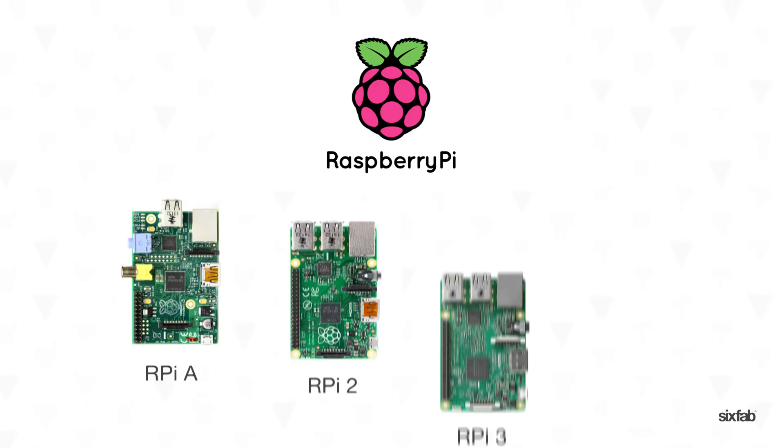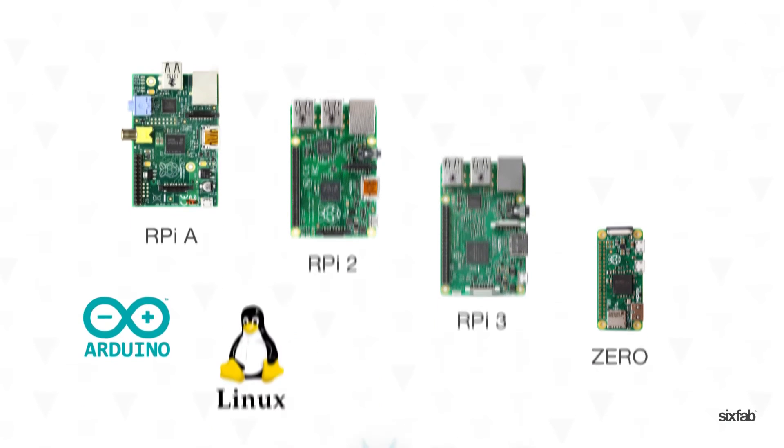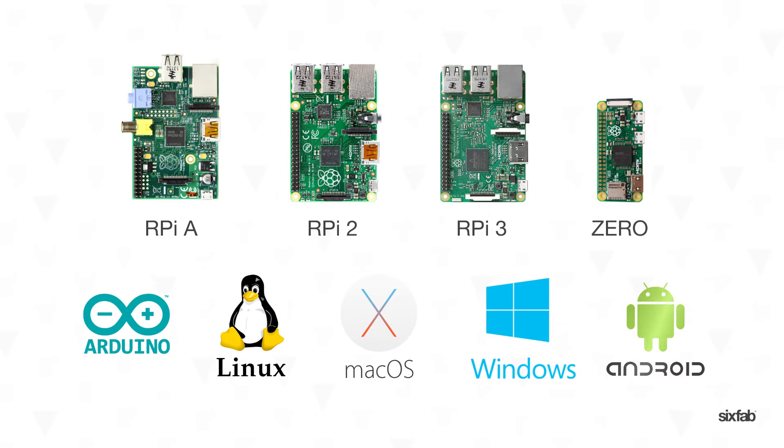Shields are pin-to-pin compatible with Raspberry Pi A, 2, 3 and Zero. They can also be used with popular prototyping platforms and many operating systems.